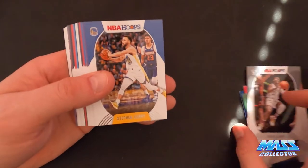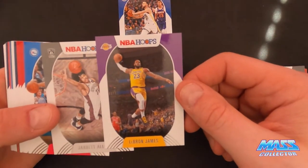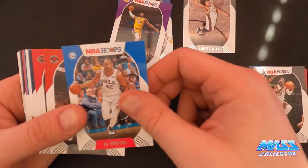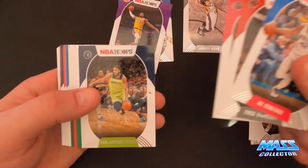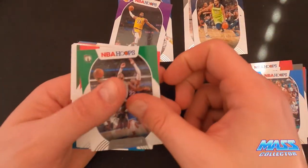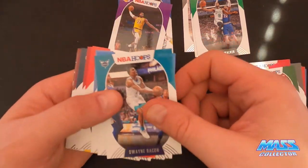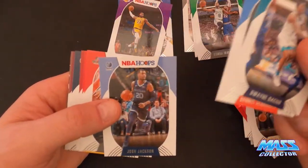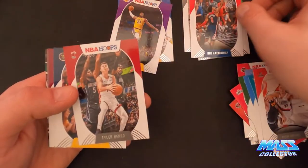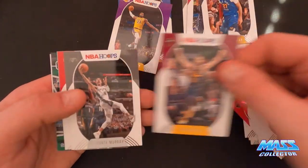Here's another pack - we got Stephen Curry on top and LeBron James. I've been getting a lot of LeBrons out of the packs I've been opening. Jared Allen, Al Horford. Got some other commons in here. KAT, Kemba Walker, Lou Williams, Wesley Matthews.